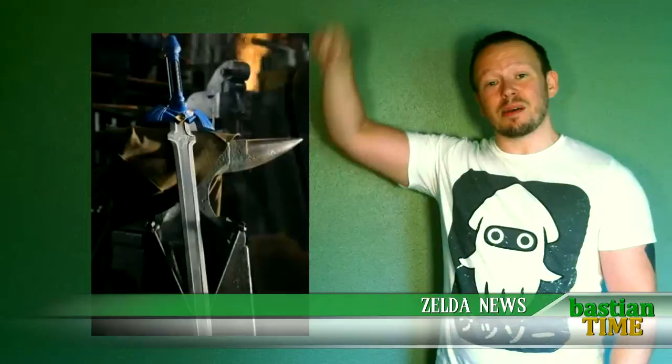If you want to watch that video, there's a link for you down below. And that's it for this episode of Zelda News. See you guys tomorrow for some Nintendo news. Bye, guys.